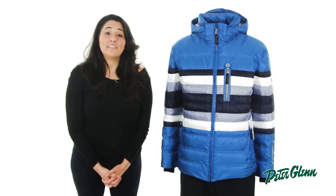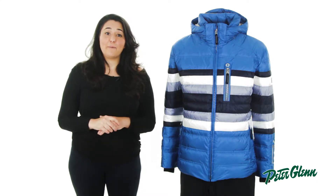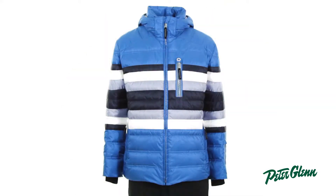Hi, this is Melissa at PeterGlenn.com and what I have next to me is the Bogner Flynn D jacket for men. This is a top-of-the-line classic down jacket with Bogner's classic style I know you're going to love.